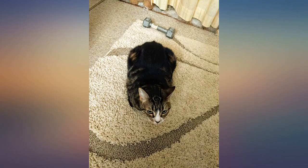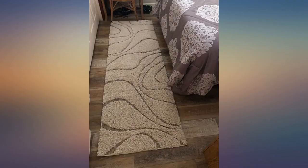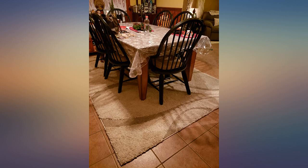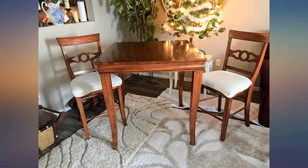We did see one flea from it. We have never seen a flea in our home before and we don't have any pets, so it was definitely from the rug, as other buyers have experienced. I vacuumed it thoroughly five times and we didn't see any more fleas after that one.